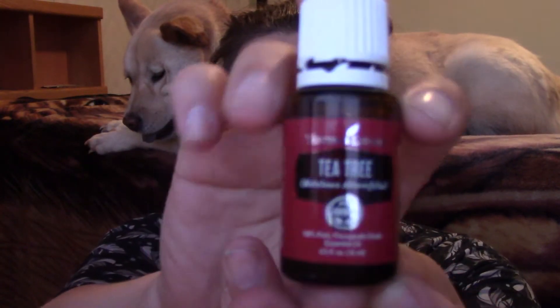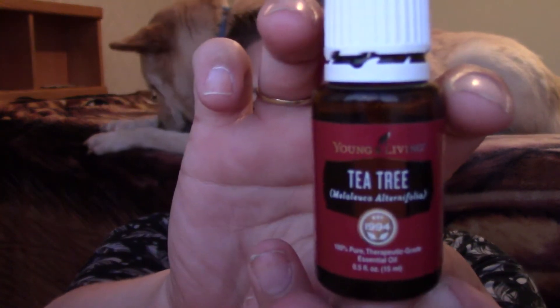My favorite way of using tea tree is just getting a regular essential oil bottle of tea tree oil, also known as Melaleuca. Melaleuca is just a type of tree and they get the tea tree oil from that. I use it as a spot treatment for acne — whenever I get a little zit or any blemish I just take a few drops on my finger and put it right onto the blemish and it works amazingly.